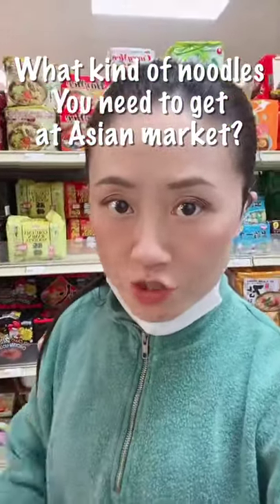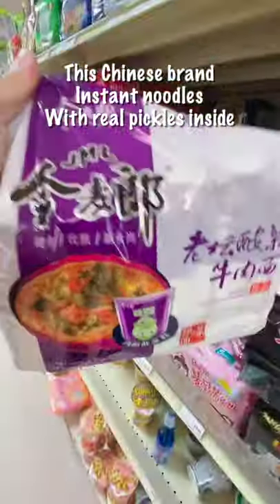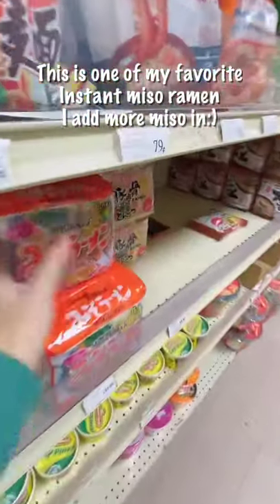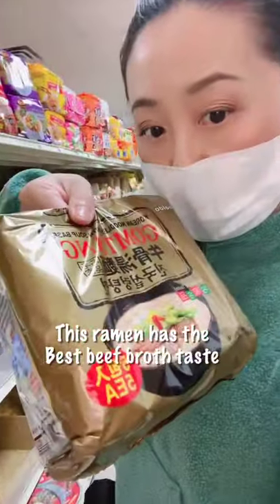What kind of noodles do you need to get at the Asian market? This Chinese brand instant noodles with real pickles inside. This is one of my favorite miso ramen. This ramen has the best beef broth taste.